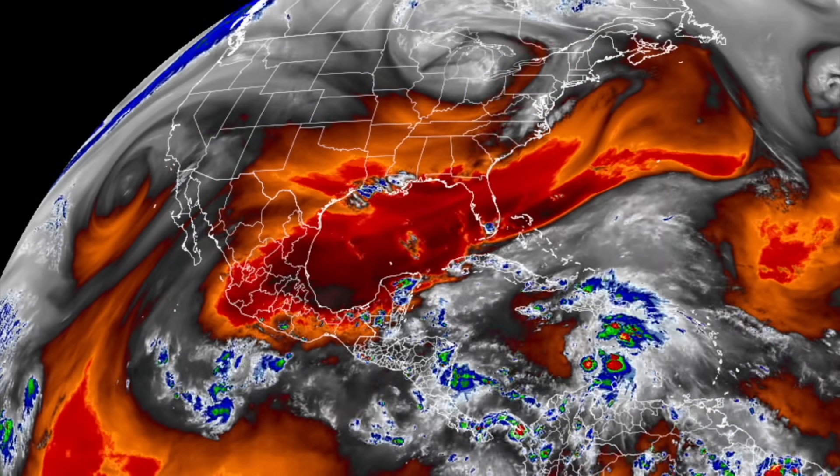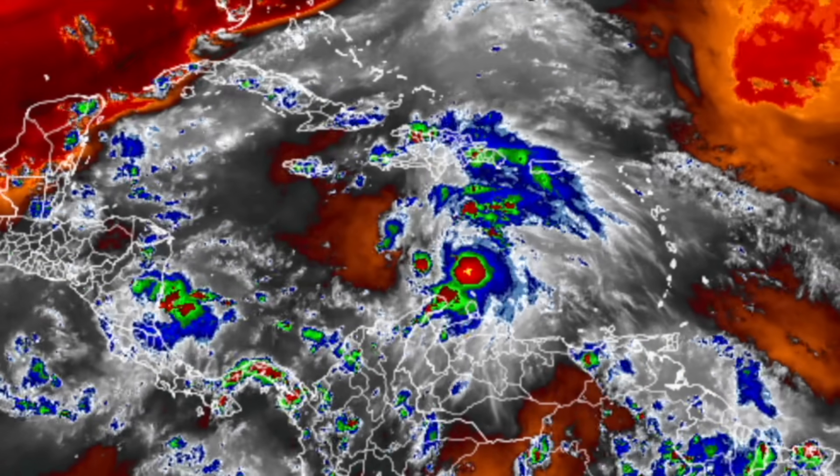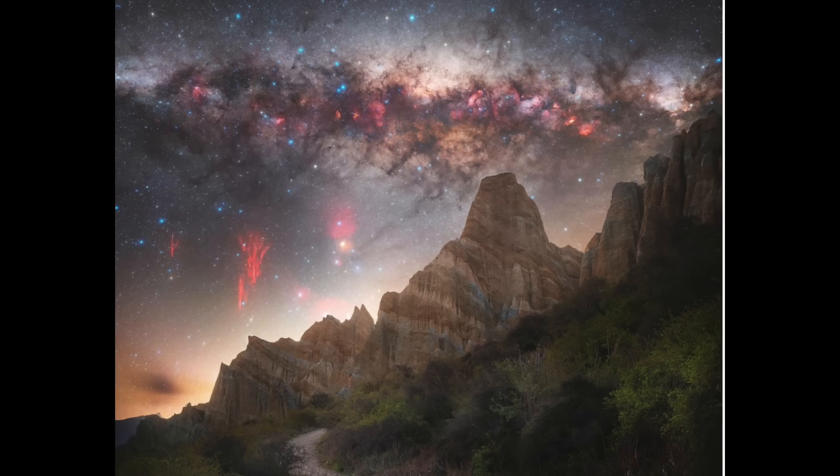Tropical development in the Caribbean up next. Models have shifted quite a bit for this churning vapor, and now Jamaica has been put on alert — a much more western track than we had yesterday. Eyes open for any track shifts here again, folks.